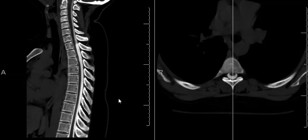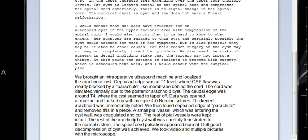After this study, the neurosurgeons agreed there's an arachnoid cyst that may or may not be symptomatic, but the patient wanted to proceed with surgery. During surgery, they brought an intraoperative ultrasound machine and localized the arachnoid cyst. The cephalad edge is at T1 level, where CSF flow is clearly blocked by a parachute-like membrane behind the cord. The cord was deviated due to the posterior arachnoid cyst. The caudal edge was around T4, where the cyst seemed to taper off.